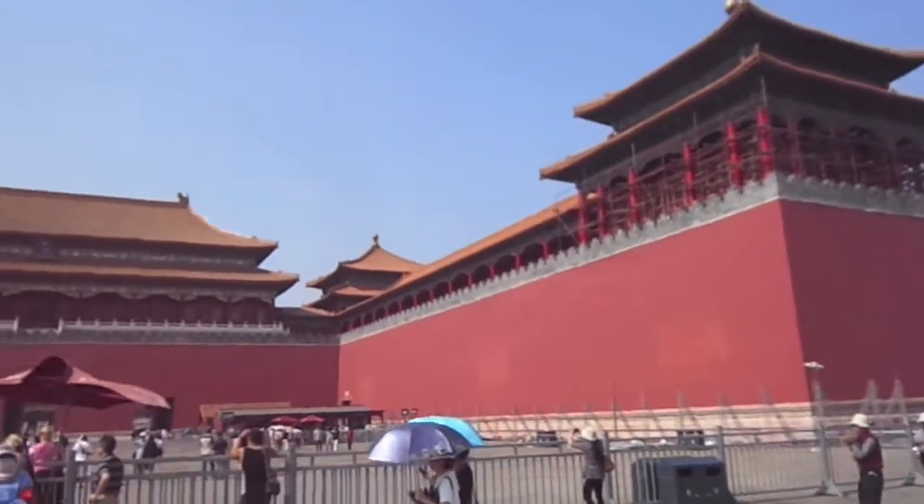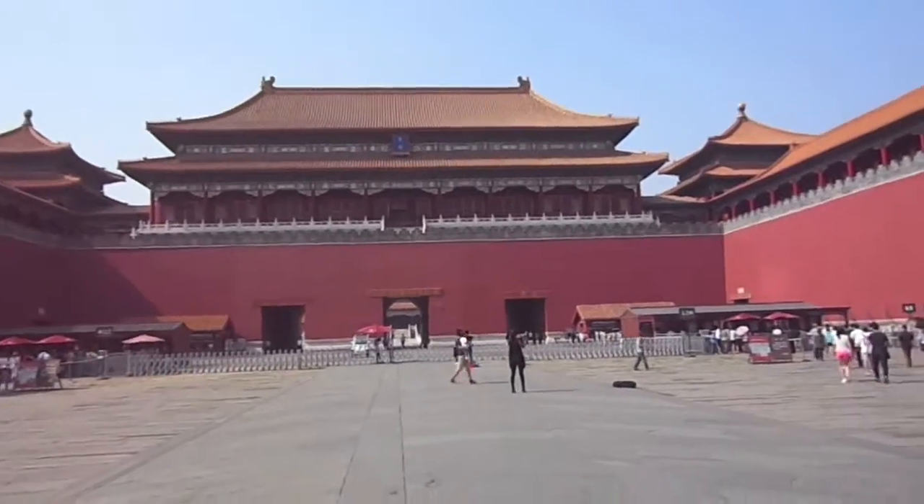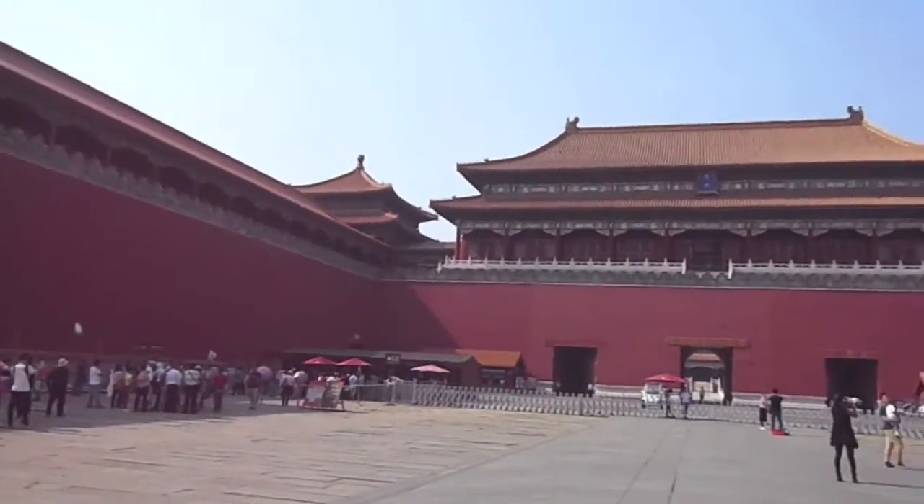We're finally here. This is the entrance to the Forbidden City Palace. Isn't this amazing?